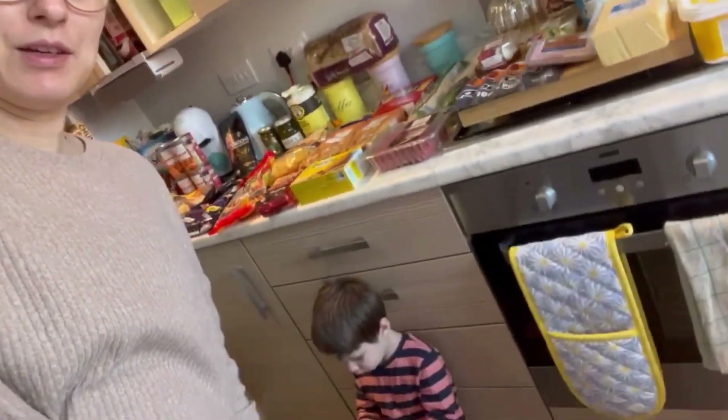Hi everyone, welcome back to my channel and to this week's food haul and meal plan. I did a Tesco click and collect again and I tried not to spend as much as last week. I have still spent more than I hoped, but with prices going up I guess it's just going to keep happening. You might hear some background noise because we have Jack down here. Let's get into it - I'll show you everything I got and then our meal plan will be at the end.